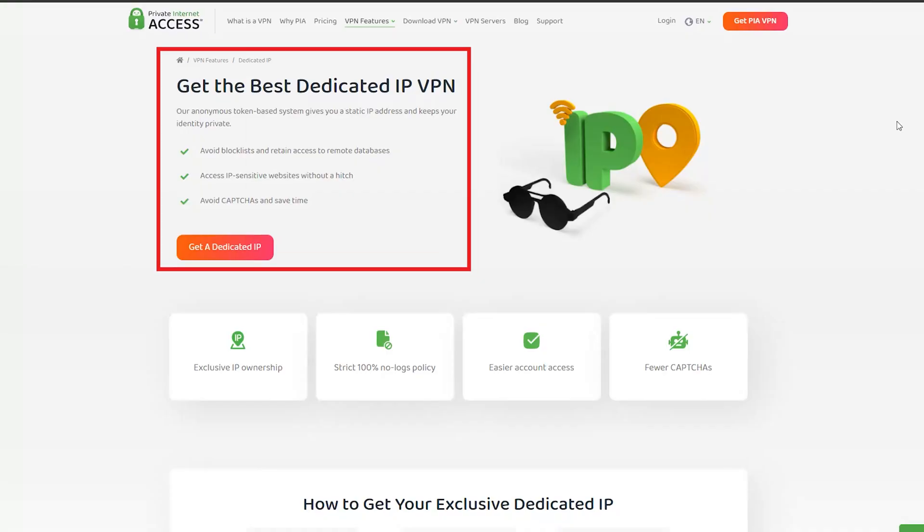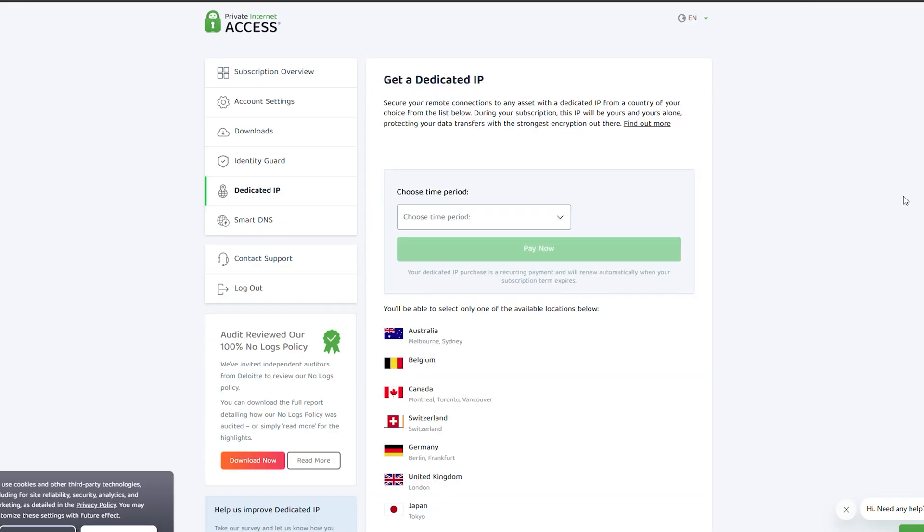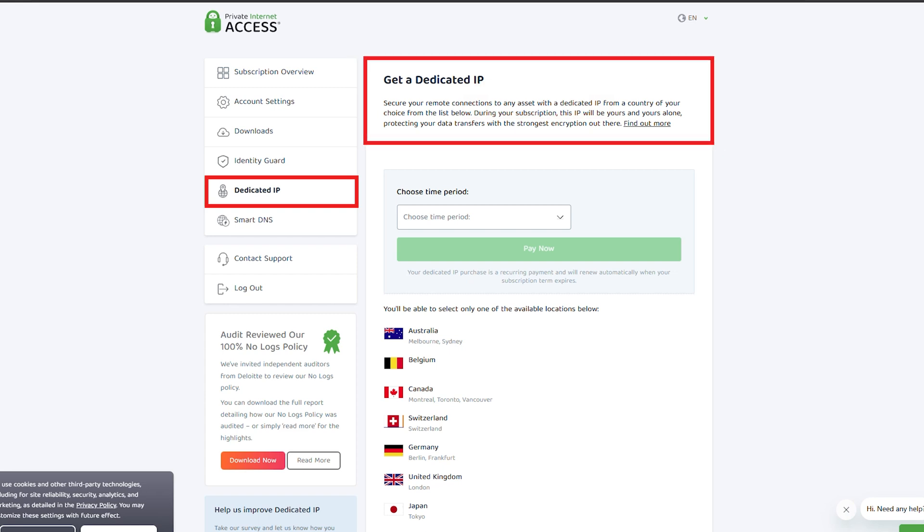Now let's talk about something pretty useful: PAA's dedicated IP add-on. If you've ever had trouble with online banking or accessing specific networks that don't like shared IPs, this is a game changer. You get your own unique IP address, which can make things like logging in or accessing certain services a lot smoother.